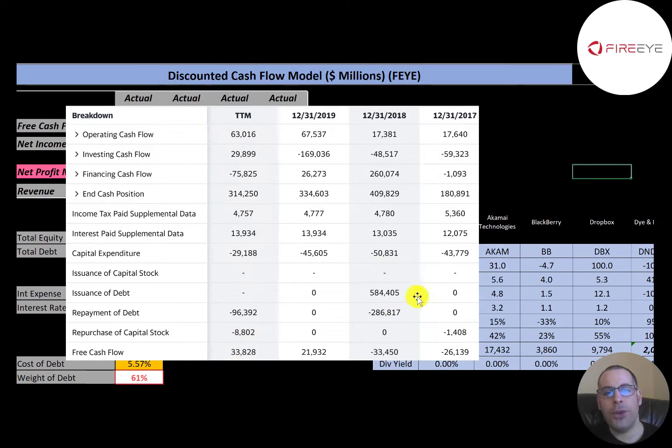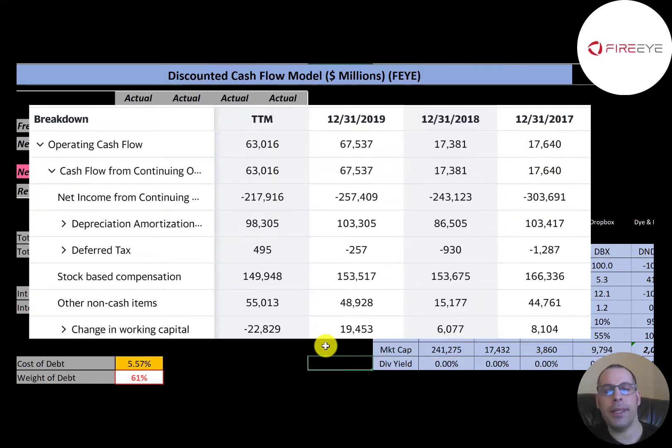They issued $584 million dollars of debt in 2018 but paid half of that back that same year, then paid $100 million back in the trailing 12 months. It doesn't look like they're using much debt or equity to run their business — they seem to be able to run it mostly on their operating cash flow. The most important part of any business is their operations; if you can't turn a profit from your operational business, you don't have much of a business.